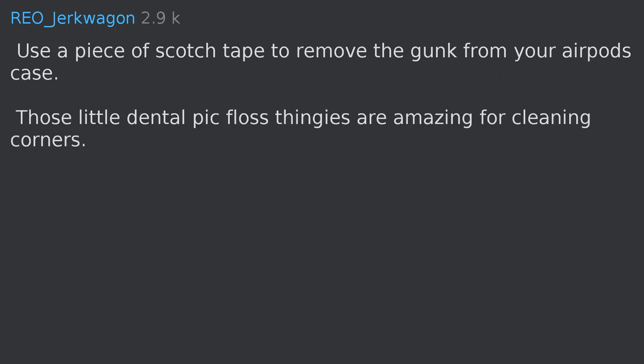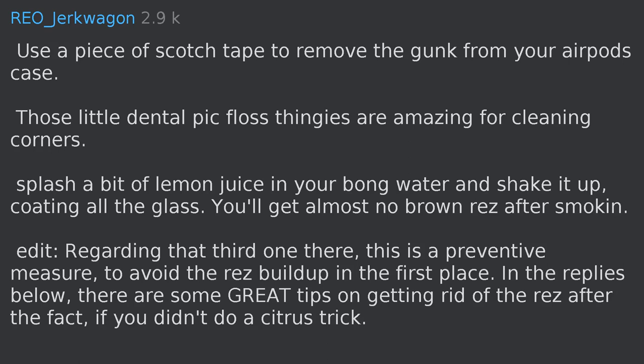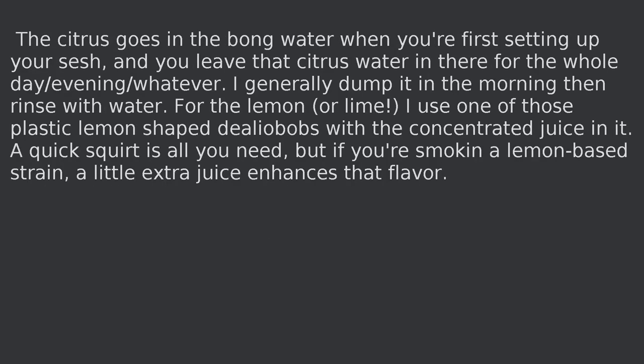Those little dental pick floss things are amazing for cleaning corners. Splash a bit of lemon juice in your bong water and shake it up, coating all the glass — you'll get almost no brown resin after smoking. This is a preventive measure to avoid resin buildup in the first place. The citrus goes in the bong water when you first set up your session, and you leave that citrus water in there for the whole day.